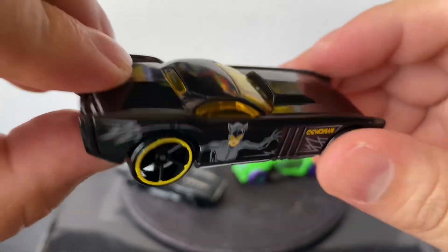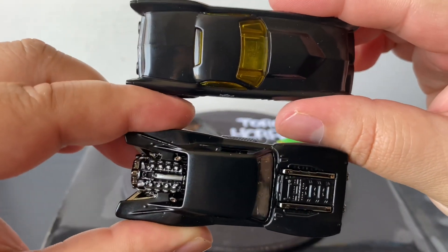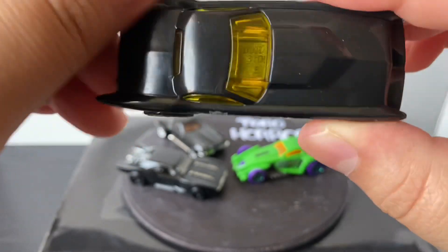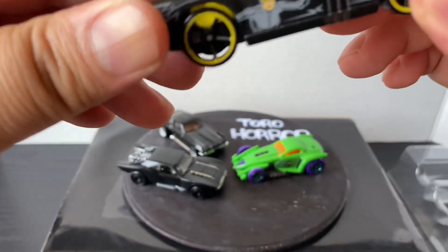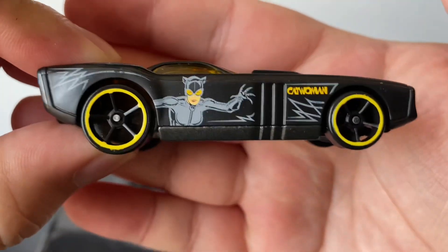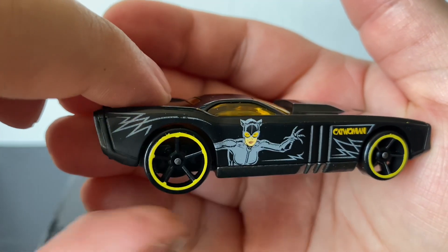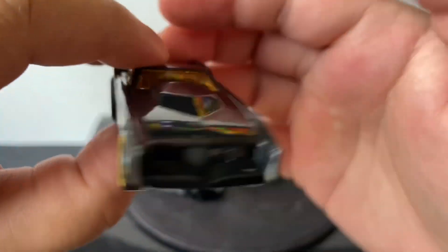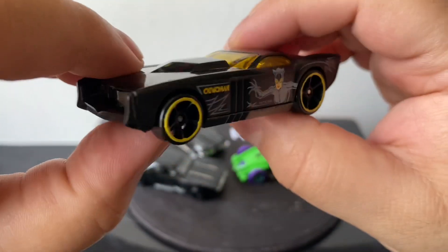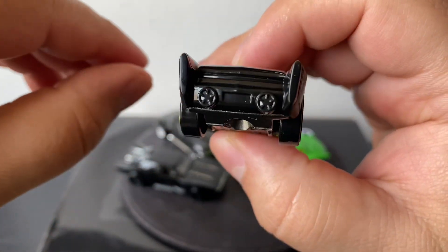This is the Catwoman one - this one kind of looks like the Batmobile but a little bit bigger. It's not quite matte black but it is a little bit glossy. It does have Catwoman on the side, some pin striping, and a yellow line on the wheels. It's a pretty cool model too, kind of does look like a Batmobile though. That's Catwoman right there - yeah, that's a cool model.